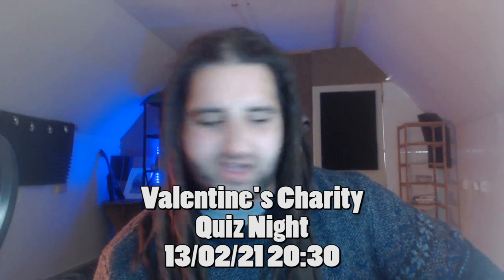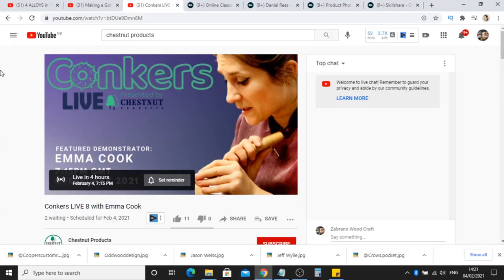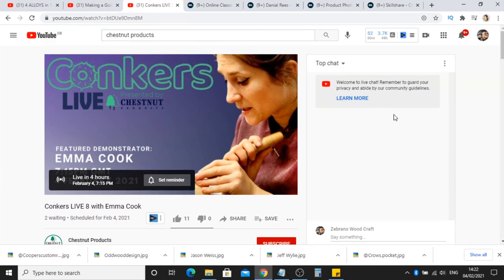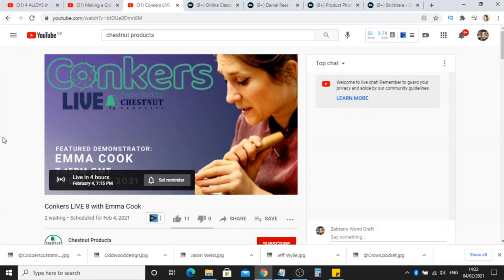I'll update the links to that in the description. Also today — the 4th of February — Chestnut Products are doing a live stream with the tiny turner Emma Cook on their YouTube channel. There's a link in the description; it should be a really informative live stream. They're an awesome team and it starts at 7:15 p.m. UK time today.